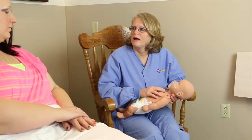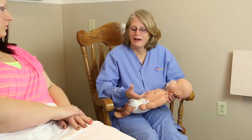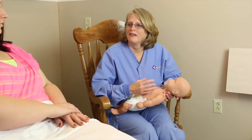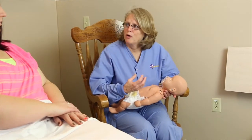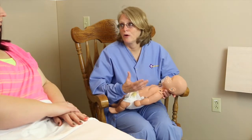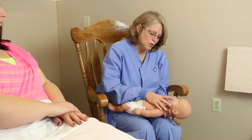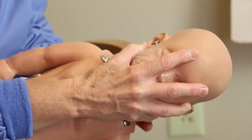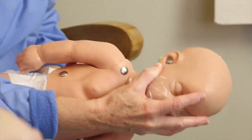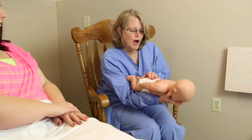Another situation is when babies choke. If you find your baby with a very high-pitched cry or no cry at all, and they can't get any air out, the baby is choking on something. Gently pick the baby up, rest its face in your hand, and use the long bone of your arm as a hard surface. Gently turn the baby over, always controlling the head and neck with your hand.